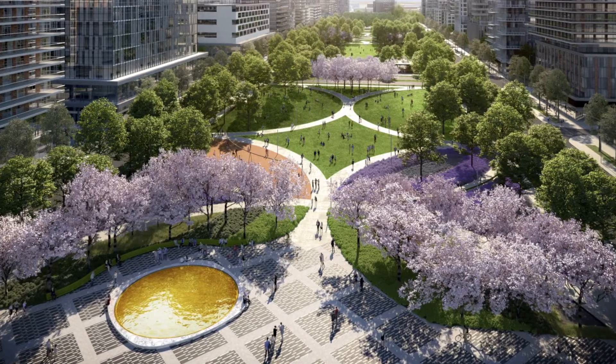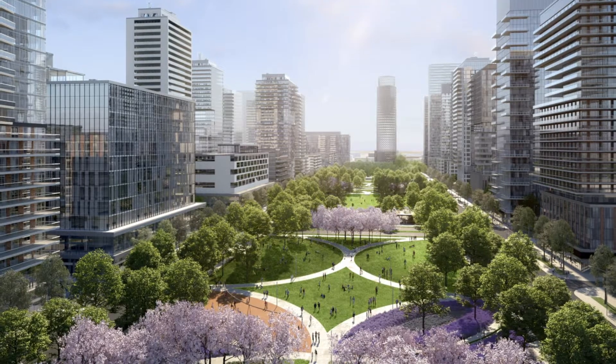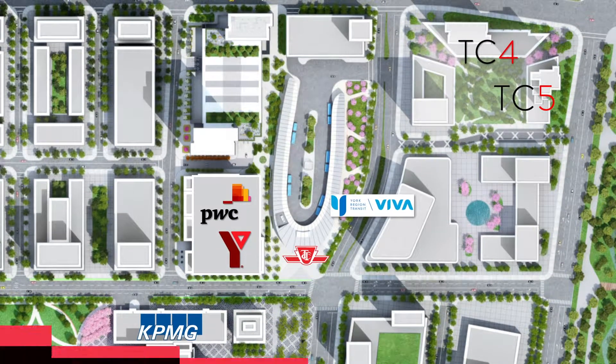This big swath of land could have been for development, but it's turned into parkland — it's a vision that will deliver in the long term. There's nothing else that I see in Toronto or Canada that compares to the scale, the breadth, and the impact that Smart Centres Place is going to have on transforming the entire GTA.